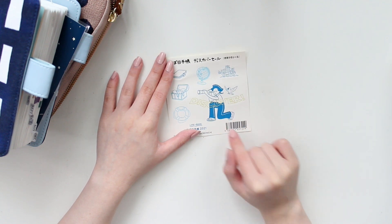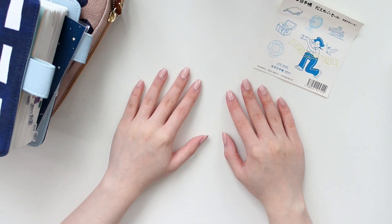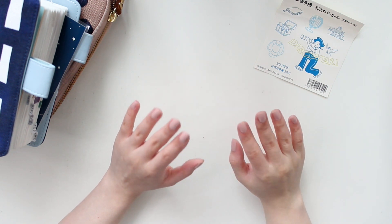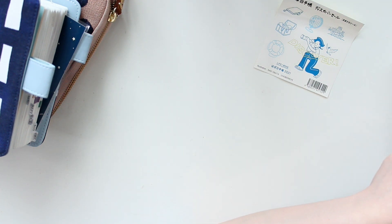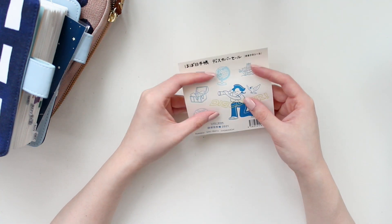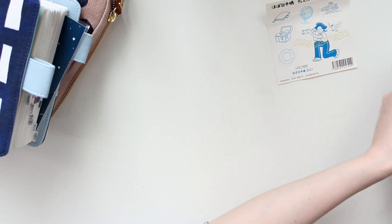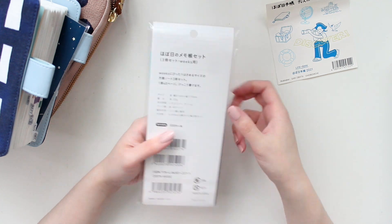I got some covers that I've been wanting for a long time, but they are covers from past collections. Before I show you the covers, I'll quickly go through some of the accessories I got. I did get this sheet of stickers that came during this sale period.